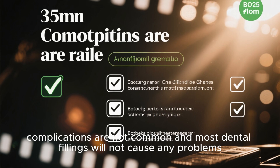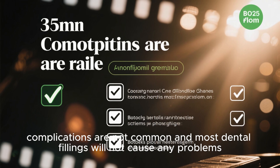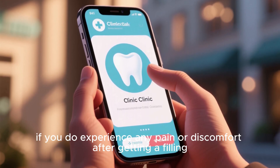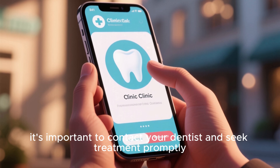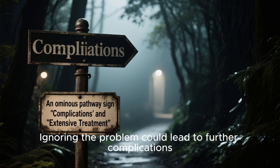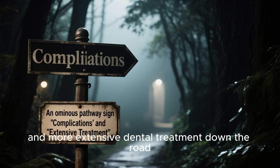It is important to note that these complications are not common and most dental fillings will not cause any problems. However, if you do experience any pain or discomfort after getting a filling, it's important to contact your dentist and seek treatment promptly. Ignoring the problem could lead to further complications and more extensive dental treatment down the road.